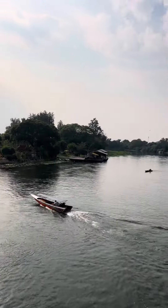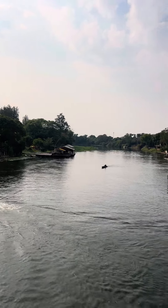This is the River Quay. It's actually called the River Quay.